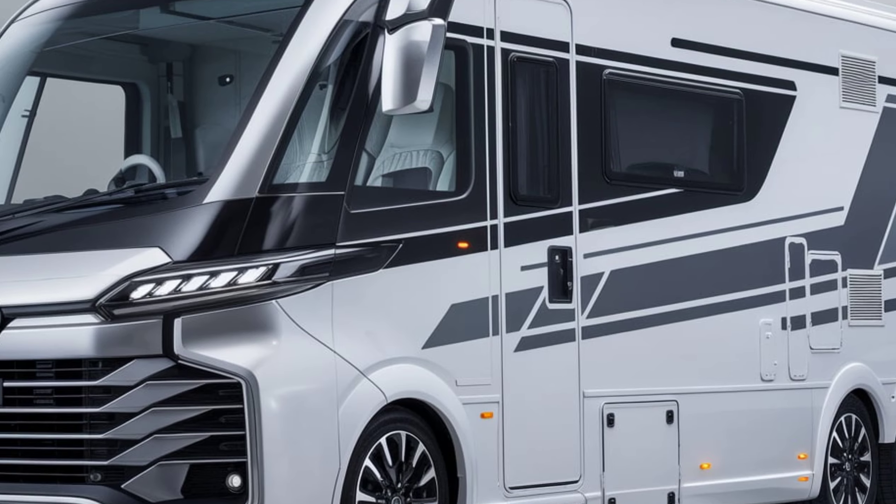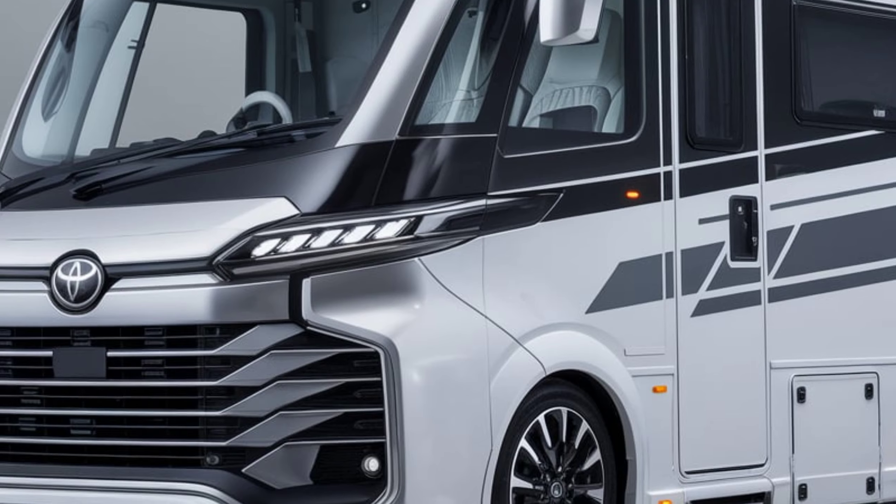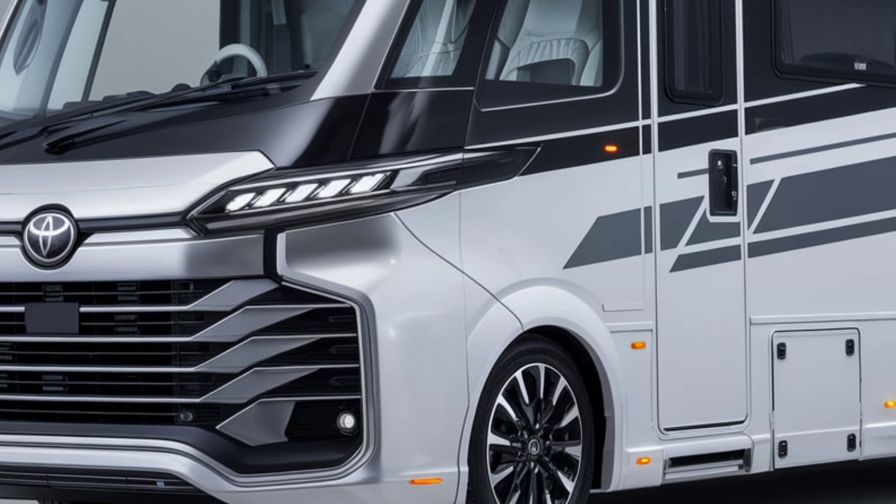Here's an overview of the 2025 Toyota Hiace, touching on interior, exterior, pricing, safety, performance, and overall features.